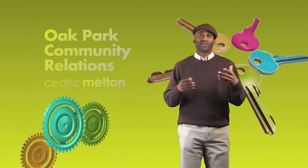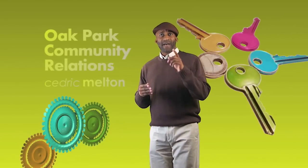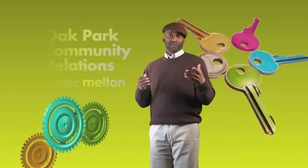Hi, I'm Cedric Melton, Oak Park's Community Relations Director. Finding that perfect apartment requires patience, organization, and comfortable shoes. But here in Oak Park, there are several sources of free information and assistance available to make it a whole lot easier.